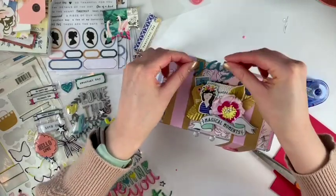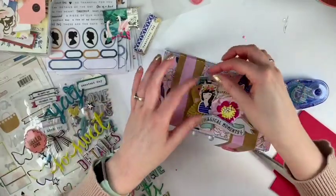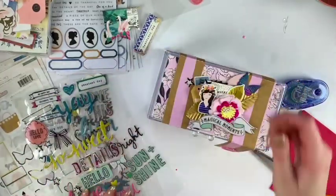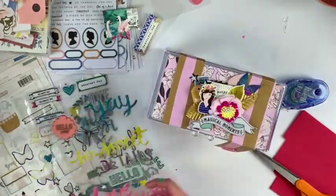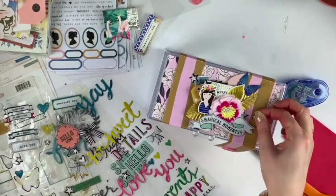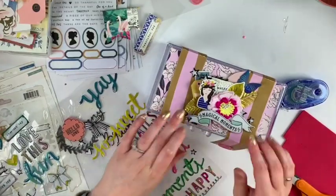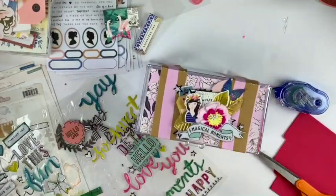I'd encourage you to go check out all of the other channels — I'm really excited to see everything they made, their thought process, where their ideas came from, and what they were inspired by. This was a really fun project to do.